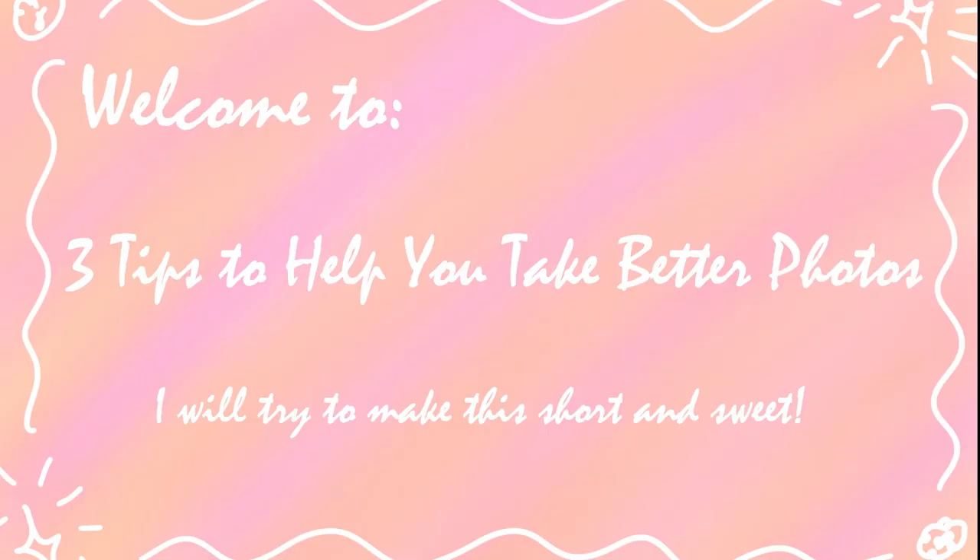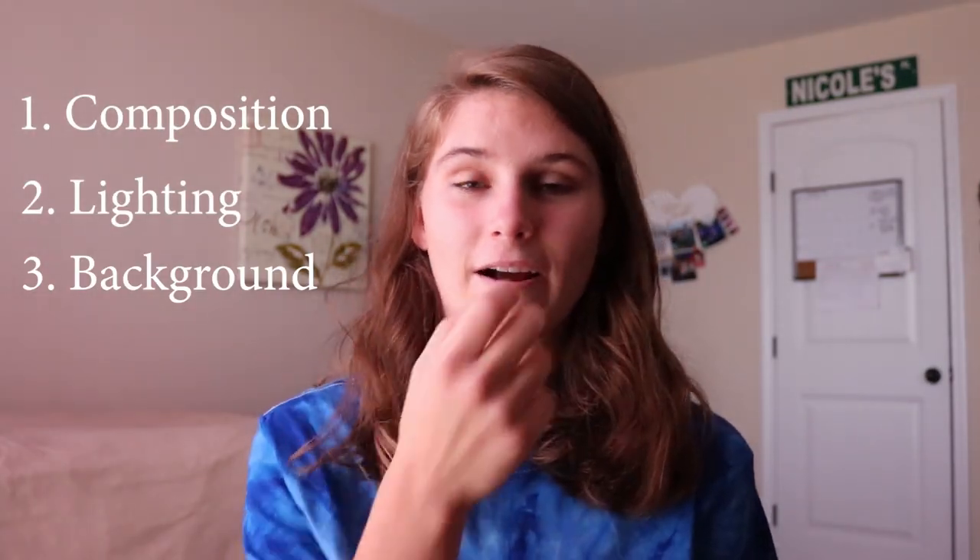I'm looking over there because I have my notes and I don't want to keep looking at them. What is up you guys, I am super excited for today's video because today we're gonna be talking all about cameras — well actually not just cameras, but photography and how you guys can make your photos a whole lot better. I'm super excited for this because I'm a photographer myself. These were three things that were really drilled into my head when I started photography in my freshman year of high school. You got your composition, you got your lighting, and you got your background.